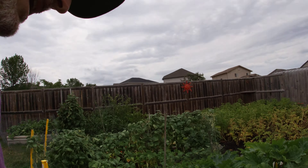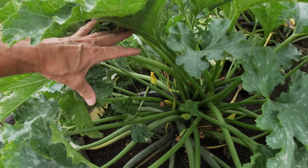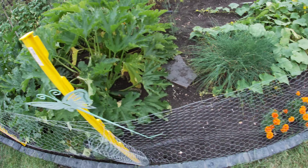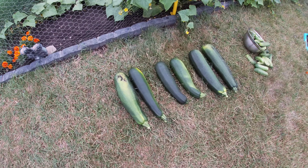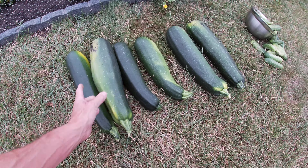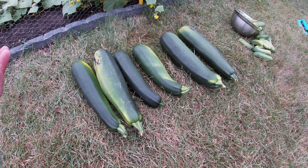We have four zucchini plants here and they have produced so many zucchini — baking with them, baking muffins, baking loaves, awesome. We'll stick the camera down inside and show you a few more that are growing already. You can see a few small ones coming up — and there we go, right there. These are the ones that we just picked here in the last five minutes. That's a good sized zucchini — we've given a lot of them away to family and friends.